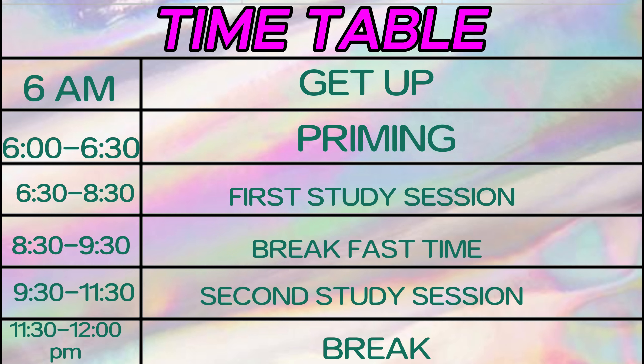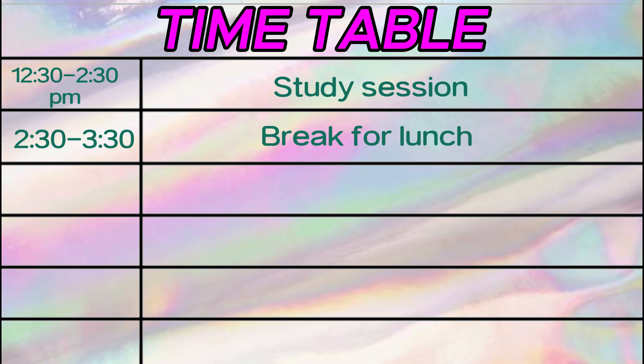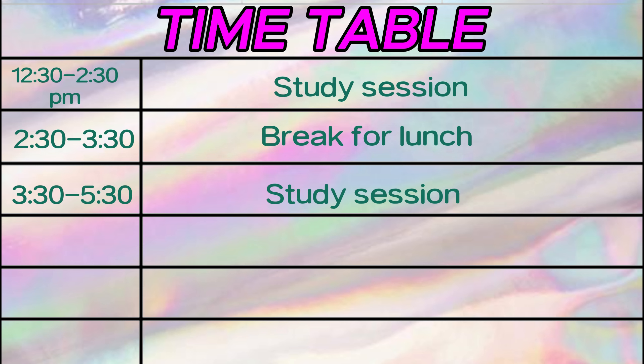Next will be 8:30 to 9:30 a.m. — your breakfast time. Then 11:30 to 12 p.m. will be our next break. From 12:30 to 2:30 p.m. will be a two-hour study session, followed by a break for lunch from 12:30 to 3:30 p.m. Then 3:30 to 5:30 p.m. will be another two-hour study session.